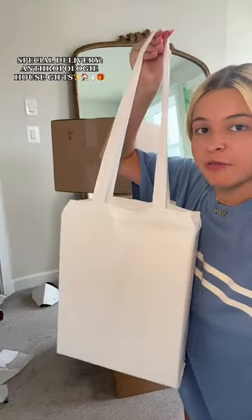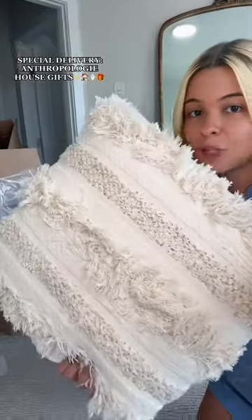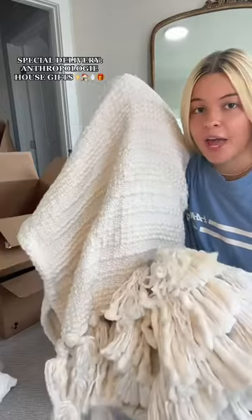Let's do these boxes. Some fresh white sheets. This pillow to go on my bench in here — matches so good. They sent me two, one for each side. Two euro shams for our bed, two shams for our pillows, and a throw blanket, perfect for the end of our bed.